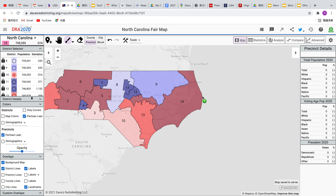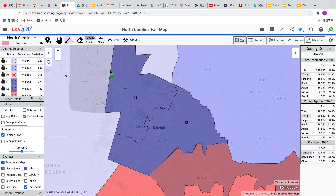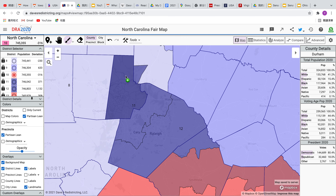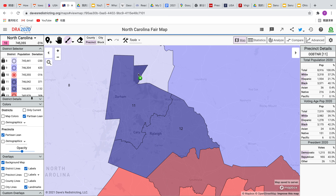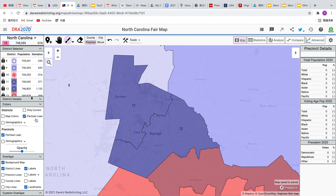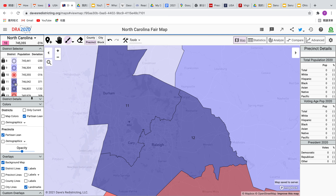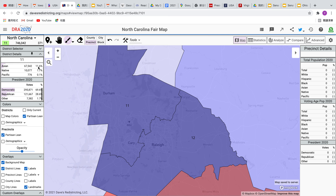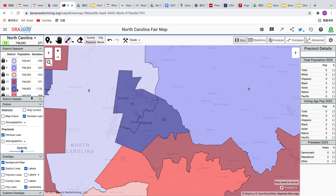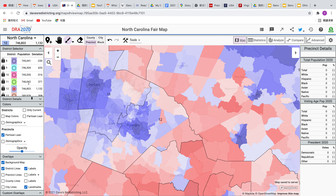If we look at the eleventh district, it basically takes in all of Durham, then takes in a precinct from the neighboring Granville County, and most of its population comes from the Cary area, close to Raleigh. This district is two to one Democratic, and indeed it is. The twelfth district is a little bit closer because of some redder areas, but it's still probably two to one Democratic, and it is close to two to one Democratic.